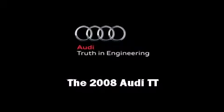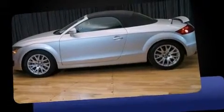Introducing the 2008 Audi TT. This two-door, two-passenger convertible still has fewer than 60,000 miles.